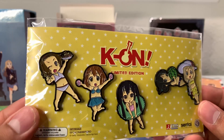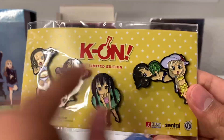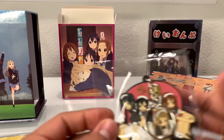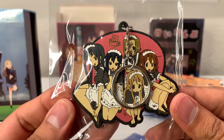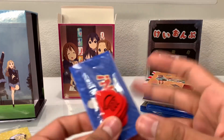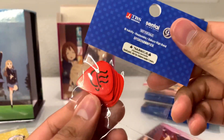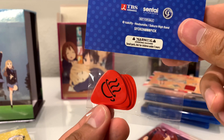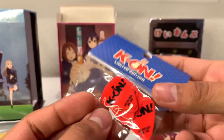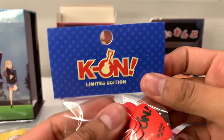Next we get some character pins — all the different characters in their swimsuit attire, so there must be a beach episode. One of them kind of looks like Kaguya-sama. After that, we get a keychain with all the characters in their maid outfits, which looks really nice. Then — fitting for a music anime — we get guitar picks. Unlike the My Hero Academia one where it didn't quite make sense, here it's perfect because this is a music anime and a lot of the characters play guitar.